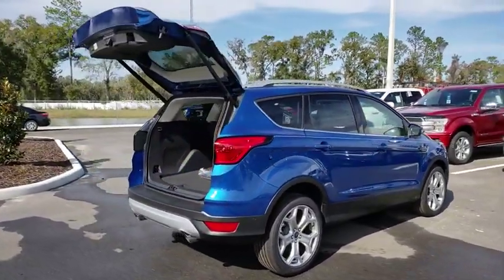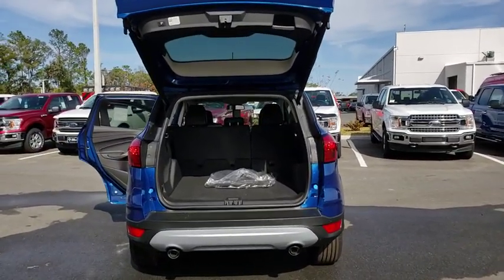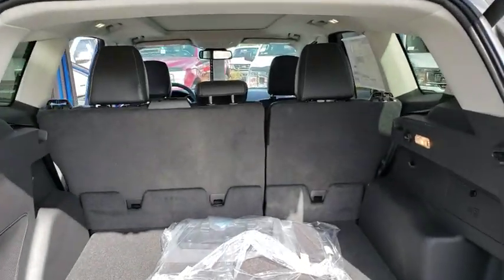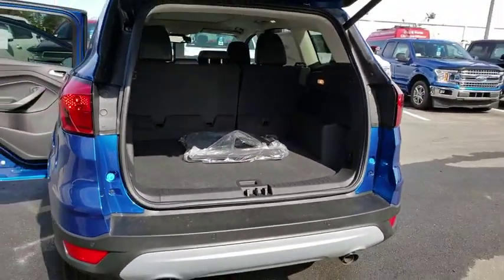Here are some of this vehicle's great options: power passenger seat, traction control, keyless entry, power liftgate, remote engine start, navigation system, stability control, backup camera, anti-lock braking system, steering wheel audio controls.